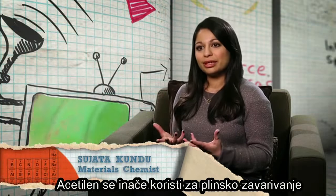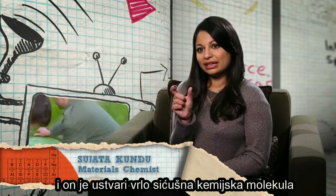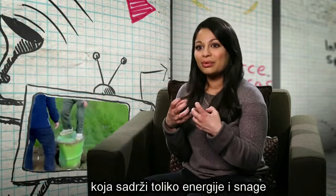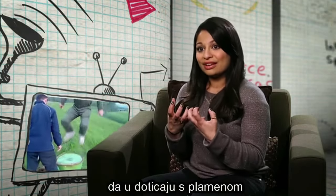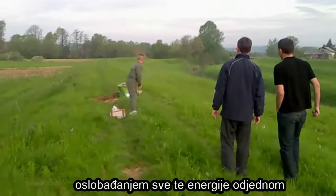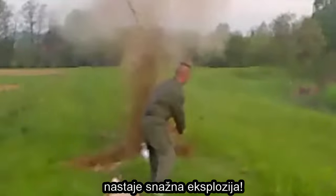Acetylene is used in things like blow torches and it's a really tiny chemical molecule. But it has so much energy and power in it that when you set fire to it, it releases all the energy in those chemical bonds in one go, producing a huge explosion.